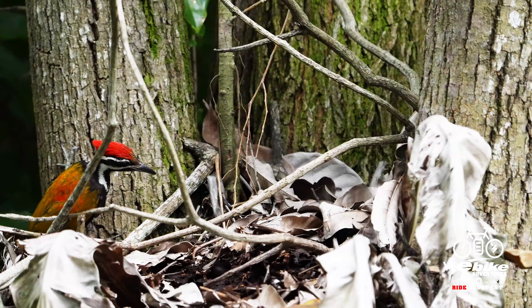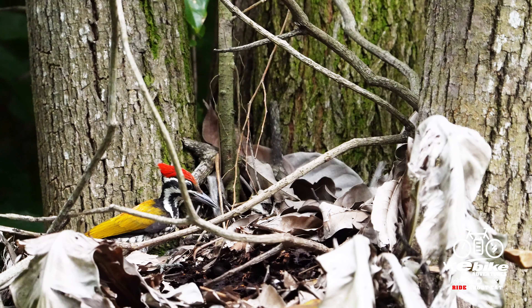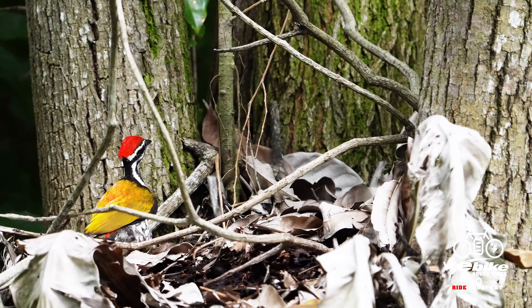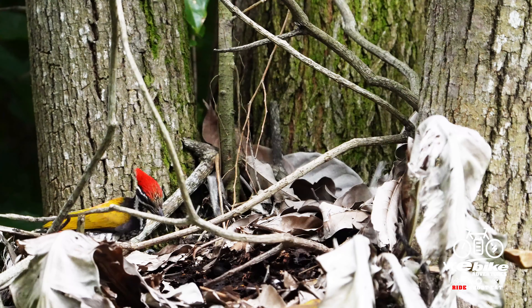Woodpeckers are essentially an important part of the ecosystem, acting as ecological engineers, they significantly modify the habitat for other species.